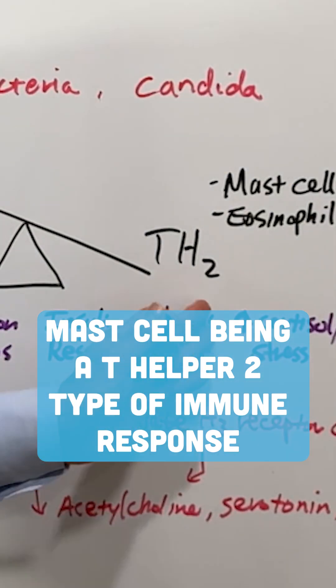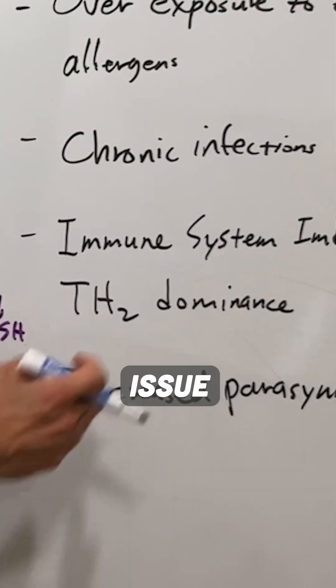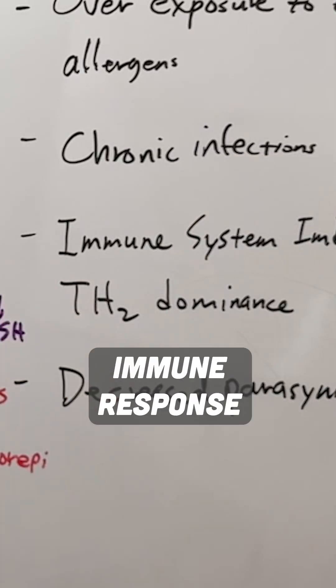Mast cells are part of a T helper 2 type of immune response, so we have this TH2 dominant situation. There are supplements and nutritional compounds that can help to dampen the T helper 2 immune response.